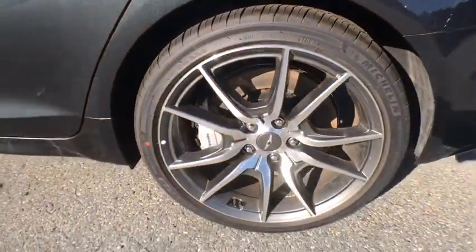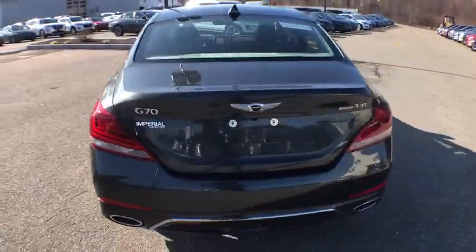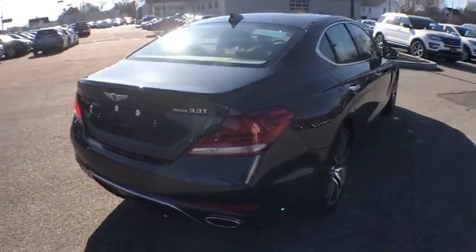Alloy wheels, power steering, four-wheel disc brakes, electronic stability control, heated front seats, trip computer, power windows.